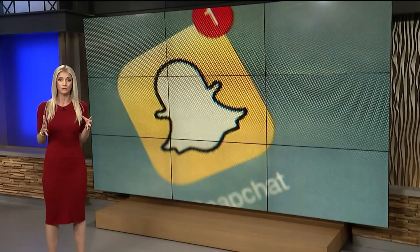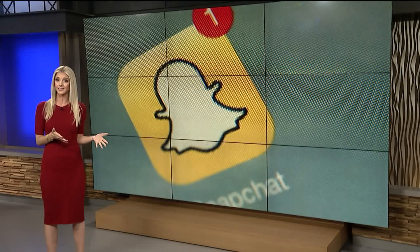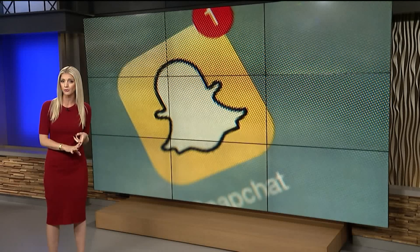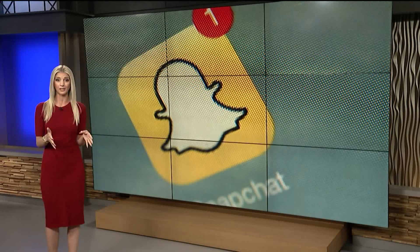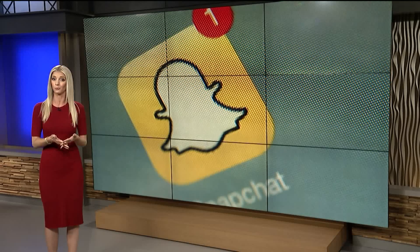Snapchat is one of the most popular social media apps among kids and teens. Unlike Facebook and Twitter, which keep records of what you post and send, Snapchat messages and pictures are meant to disappear. That means it can be pretty difficult to monitor what your child is doing on the app because there is no feed to scroll. However, there are some safety settings that you can employ to keep your child safe.